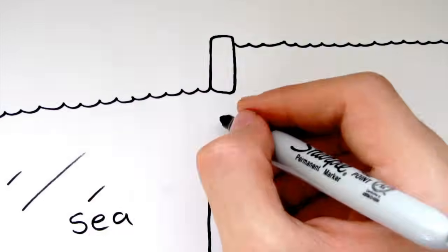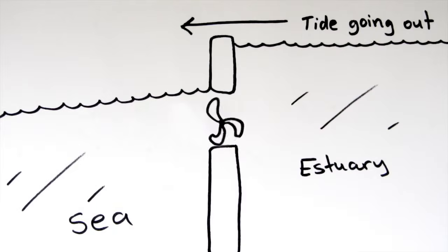Another way of using water is to build a tidal barrage over a river estuary to make use of the kinetic energy in the moving water. The barrage contains electricity generators, which are driven by the water rushing through the tubes in their structure.